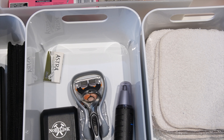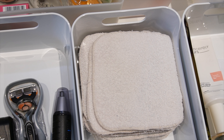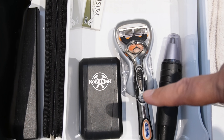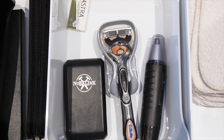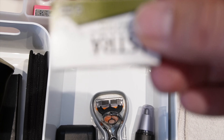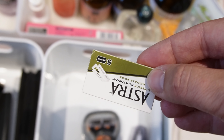In der Box hier sind der Rasierer meines Mannes und sein Nasenhaarschneider drin. Von mir ist dann noch die Hülle von meinem Rasierhobel — den habe ich normal neben der Dusche liegen, aber wenn wir mal verreisen, mache ich den da rein. Und dann habe ich hier noch eine Packung Ersatzrasierklingen, so ein Fünferpack. Die gibt es immer in 100er Pack für die Rasierhobel — die habe ich aber im anderen Schrank dann liegen.